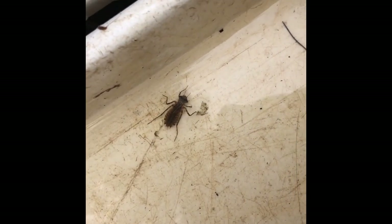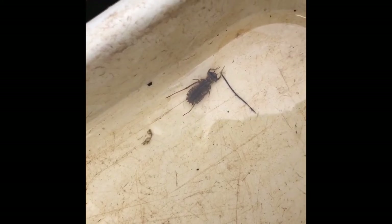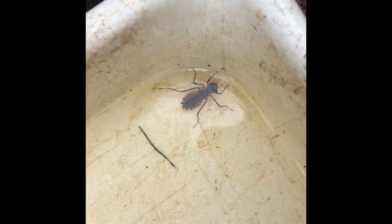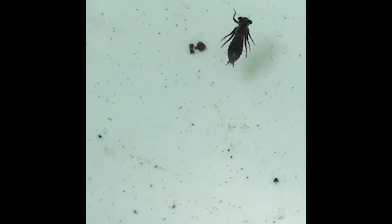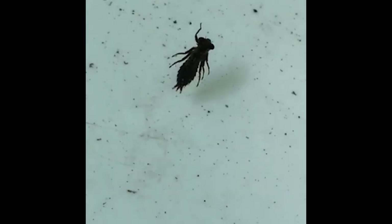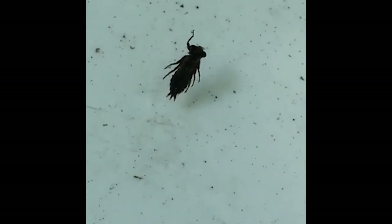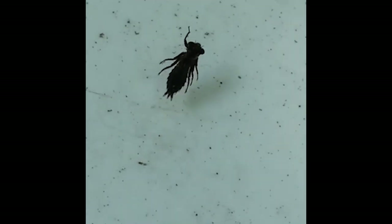However, the gills of a dragonfly larva are in its rectum. To ventilate its gills, the dragonfly pumps water in and out of its anus. The ventilating action is strong enough to provide the dragonfly larva some jet propulsion, pushing the animal through the water with little or no leg motion, especially to avoid predators.